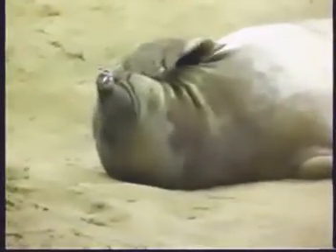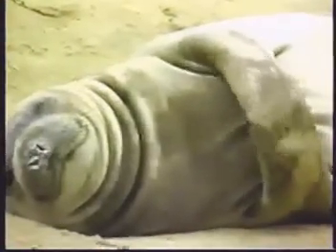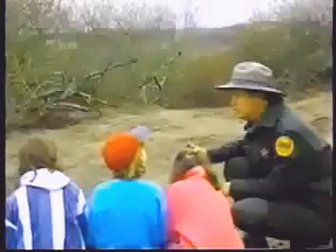Look at them — there's one scratching himself. Look at what this flipper is scratching. They can reach any spot on their body with their flippers. What do they eat? They'll go for a month or two without eating anything, and then go out to sea eating small fish, skates, rays, and squid.